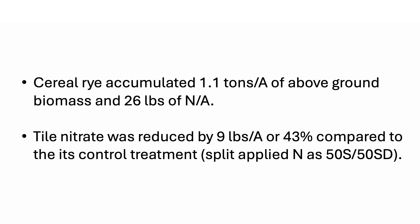That 26 pounds of nitrogen per acre accumulated in the cereal rye biomass was enough to reduce the tile nitrate load by 9 pounds per acre — equal to about a 43% reduction in tile nitrate loss.